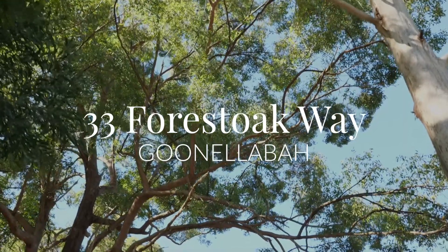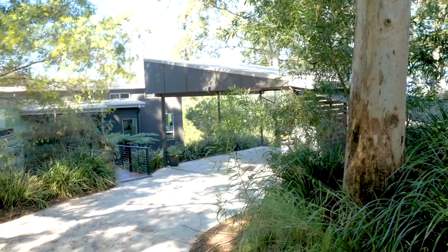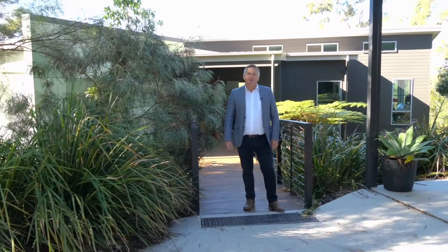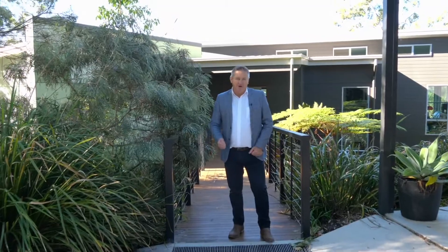Once in a while a property comes to market that's just so inspiring and unique. 33 Forest Oak Way in Gonellabar is one such property. I'm Peter Butcher from Ray White in Lismore and I'd like to invite you to come and inspect this amazing home.